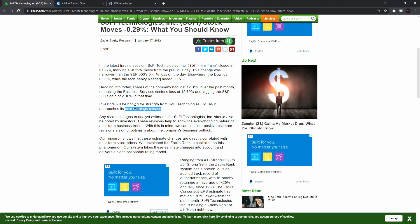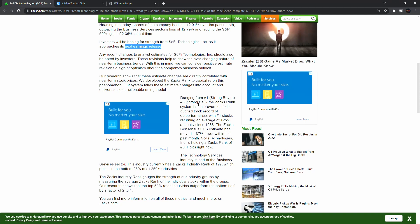Any recent changes to analyst estimates for SoFi should be noted by investors. These revisions help show the ever-changing nature of near-term business trends. Positive estimate revisions are a sign of optimism about the company's business outlook. Research shows that estimate changes are directly correlated with near-term stock prices. The Zacks system takes estimate changes into account and delivers a clear actionable rating model ranging from number one strong buy to number five strong sell.